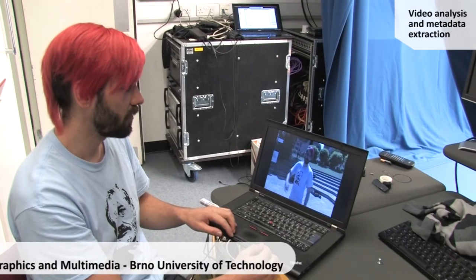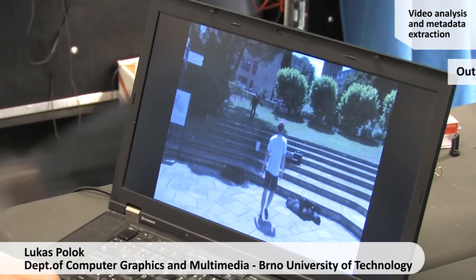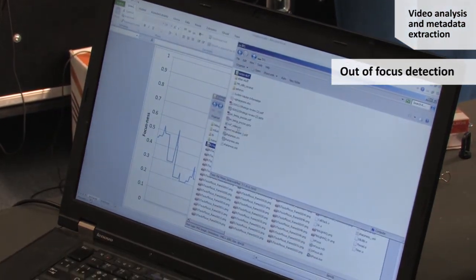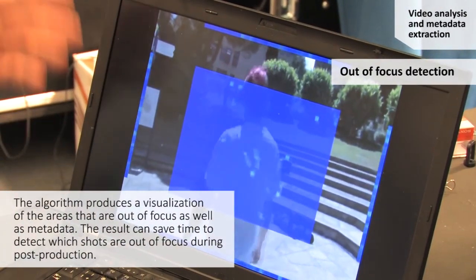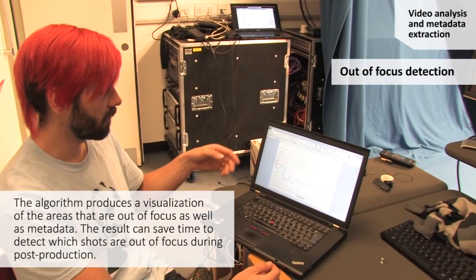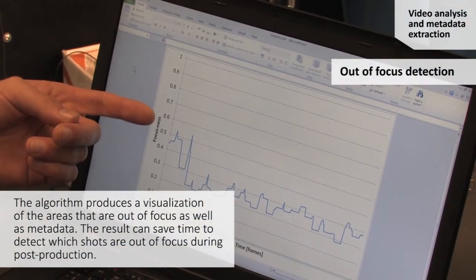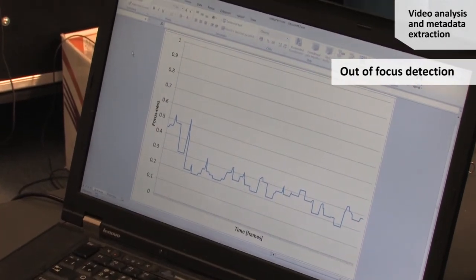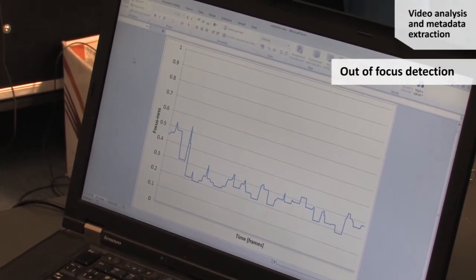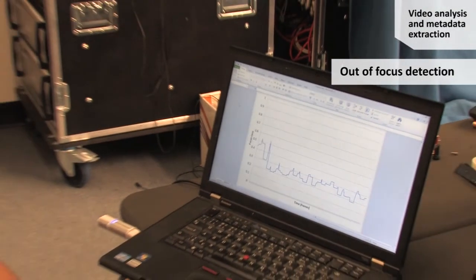Here we capture a shot which is slightly out of focus — it's not clearly apparent on the shot itself. So we developed a filter which visualizes the focus, and here we can see a color-coded viewfinder. We output an XML with the metadata extracted from this shot, and here we can see the sharpness of the shot plotted over time. This makes it much easier for reviewers to select shots which are nicely focused and contain good data.